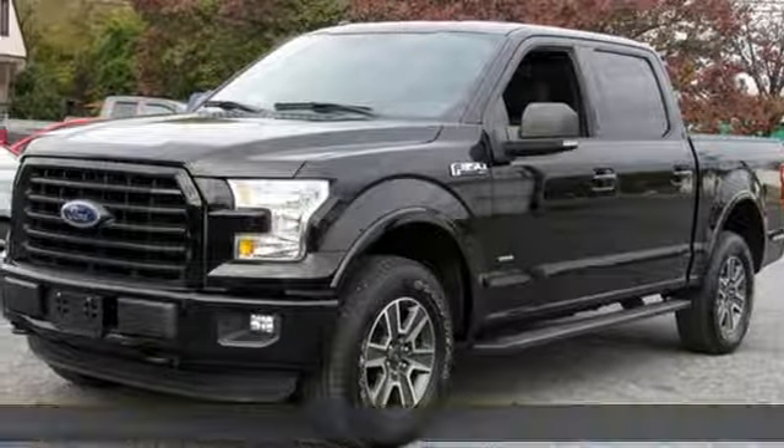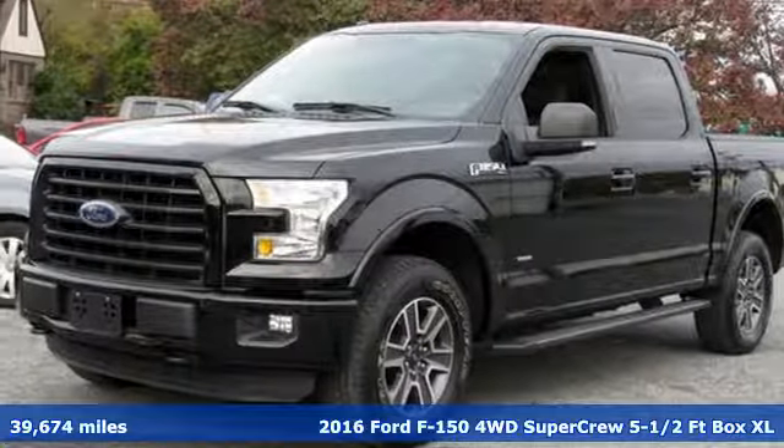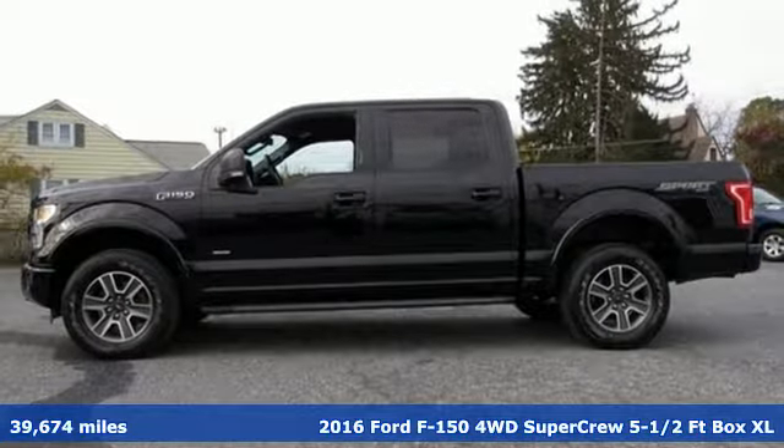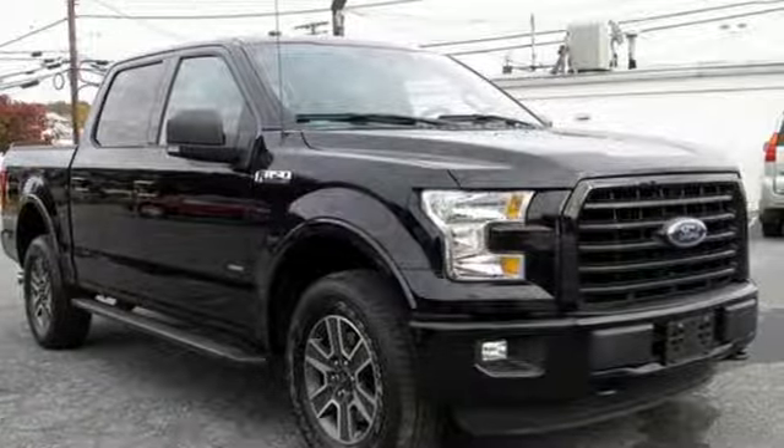It's a 2016 Ford F-150. Job after job, this truck is always ready for the next project. You'll look forward to every drive with features like these.